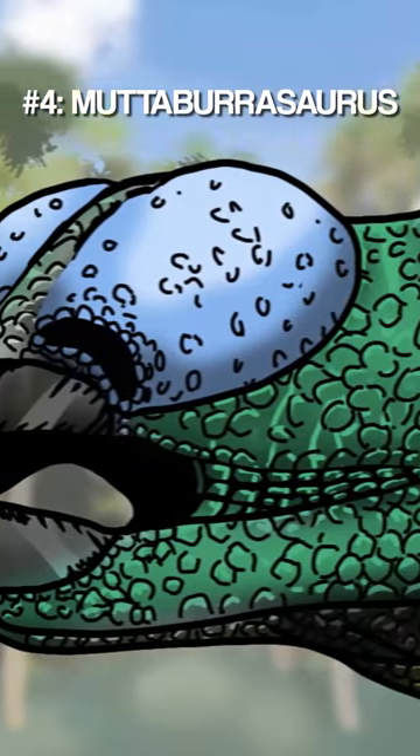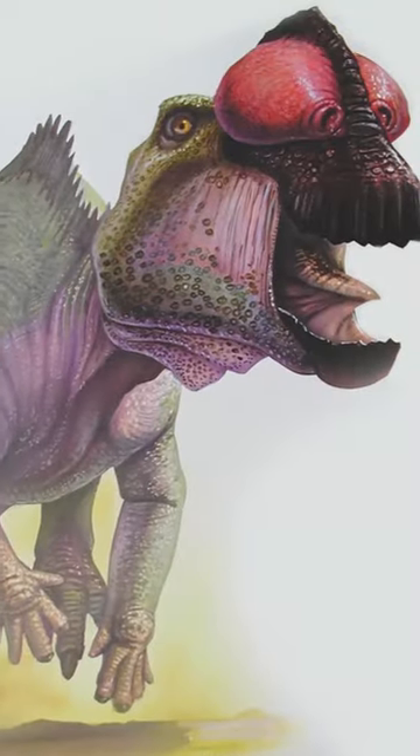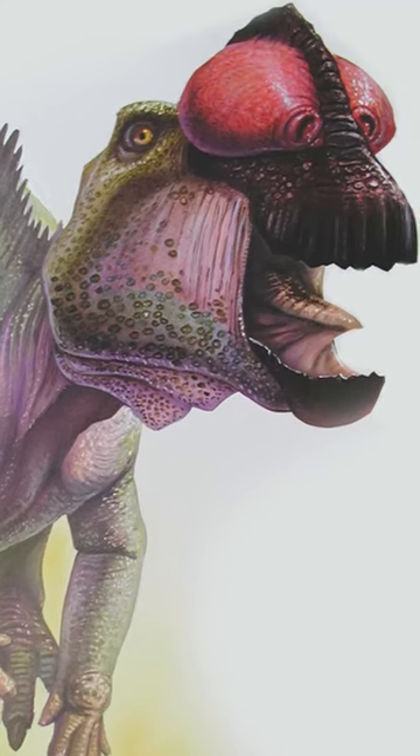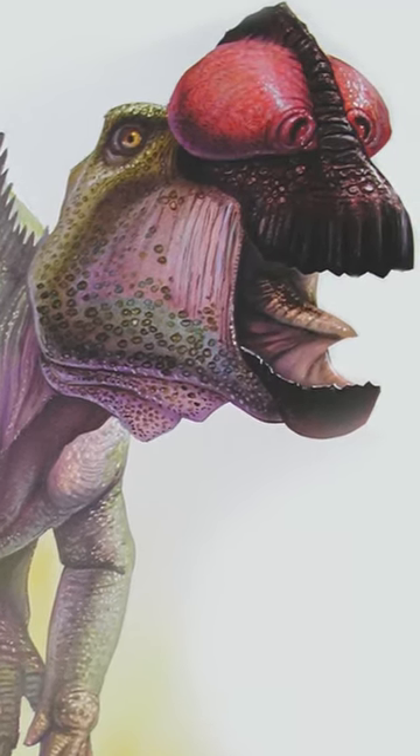At number 4 we have Matabarasaurus. It had a weird bump on its snout which could have contained a hollow chamber to amplify sound across a Matabarasaurus herd.